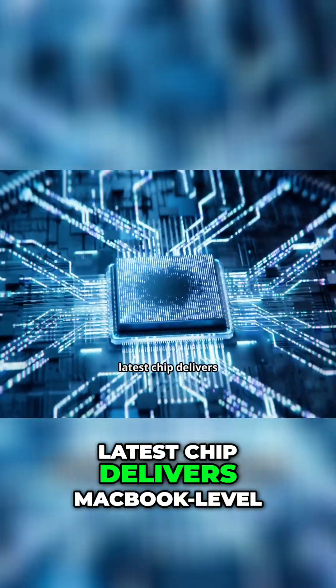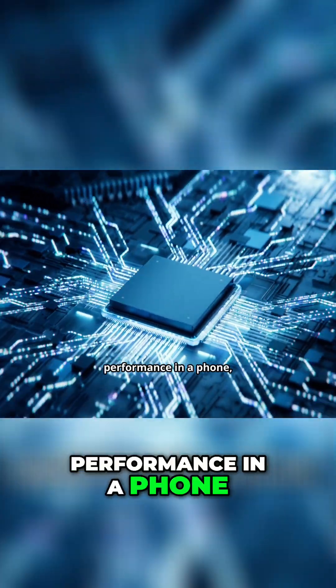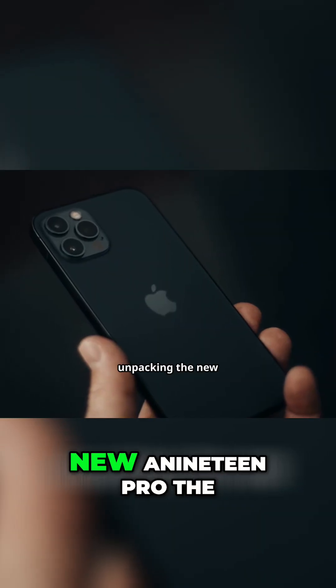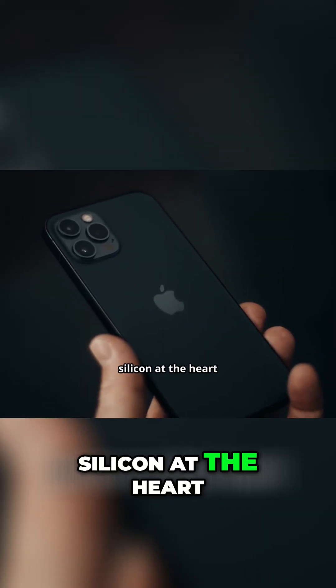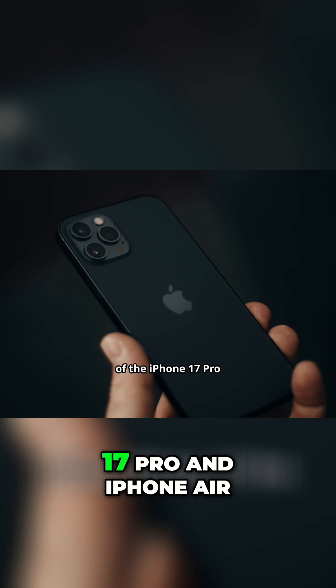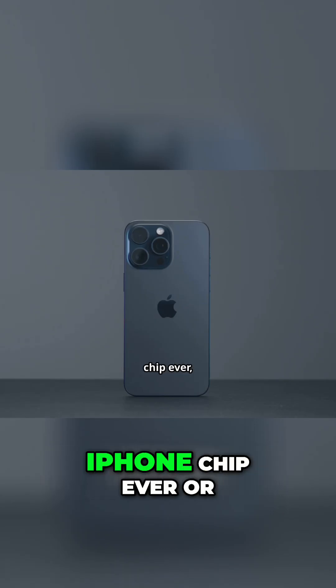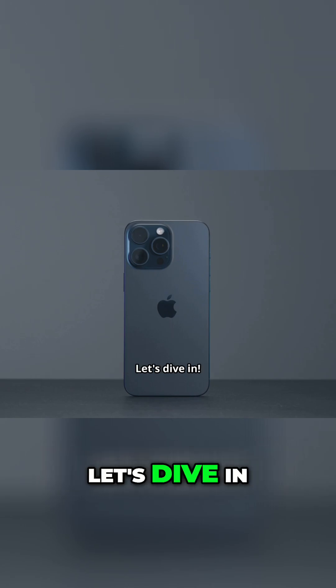When Apple says its latest chip delivers MacBook-level performance in a phone, you know we have to take a closer look. Today we're unpacking the new A19 Pro, the silicon at the heart of the iPhone 17 Pro and iPhone Air. Is it really the most powerful and efficient iPhone chip ever, or just marketing? Let's dive in.